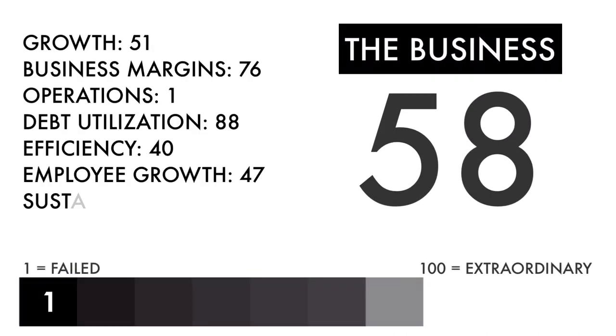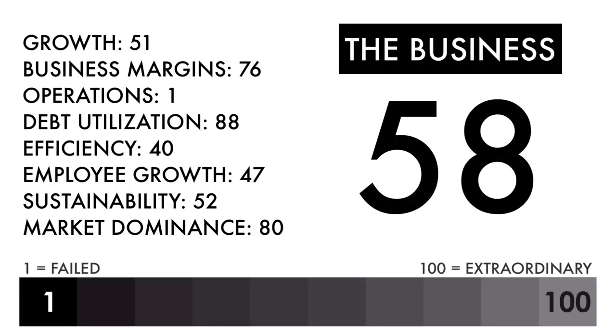Based on this grade, I would consider this an average business. This means, as a business, it's no different than half of all the businesses out there. Everything else going forward would need to be good in order to make this an attractive investment.